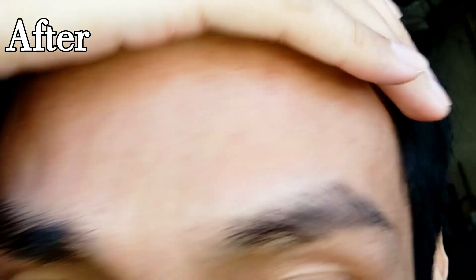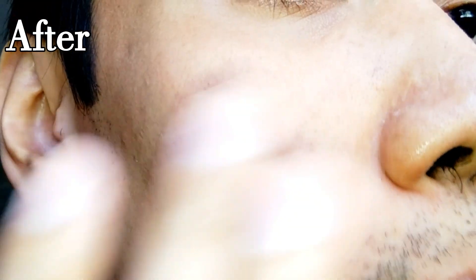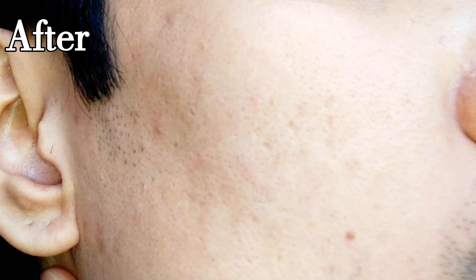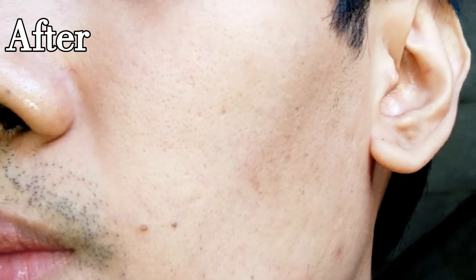The blemishes on my forehead are now gone. You can see that my skin is a lot clearer now. I love using this scrub because I don't have new breakouts while using it. I highly recommend this apricot scrub.